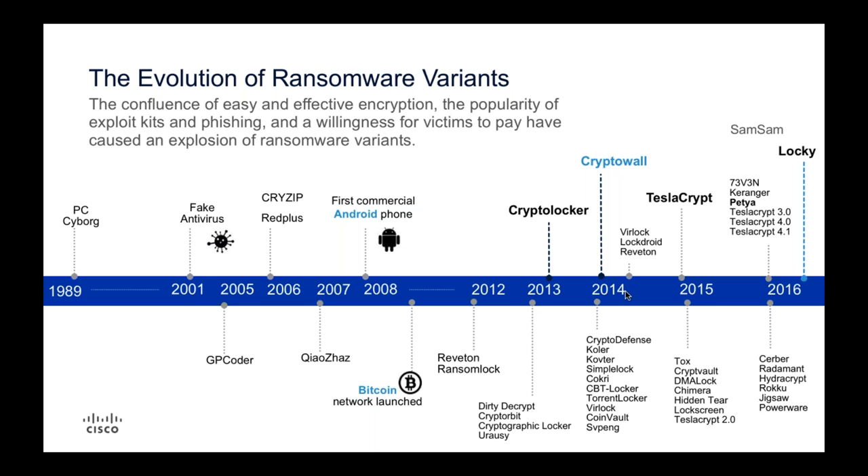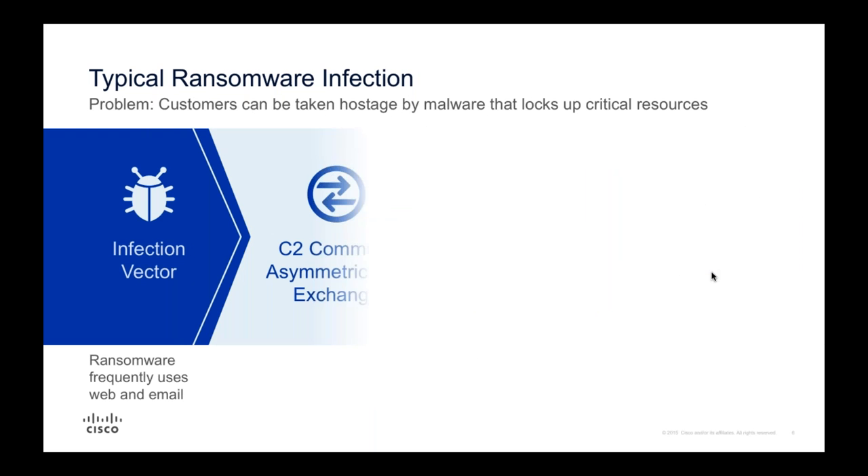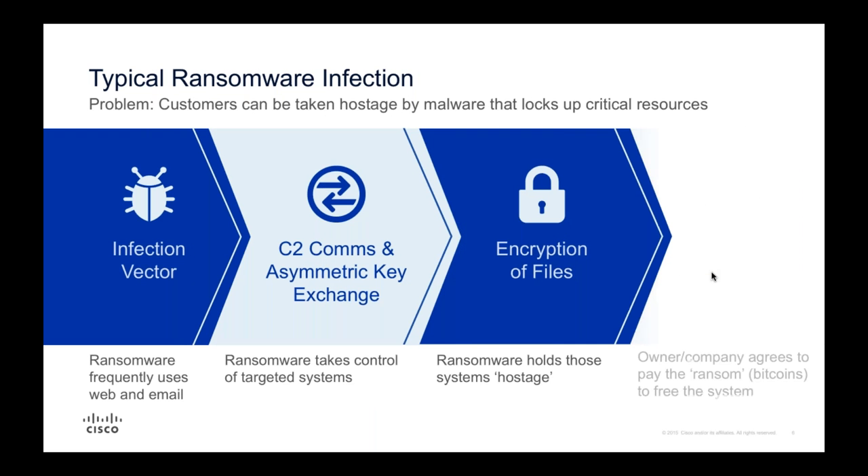CryptoLocker was followed by things like CryptoWar and CryptoDefense. There's been an absolute explosion in these variants since about 2014 - barely a week goes by without some new variant popping up. The big ones over the last couple of years have been Locky, which was absolutely everywhere, and Samas was massive too. What we're trying to say is these things are only getting more and more popular and they're not going anywhere.